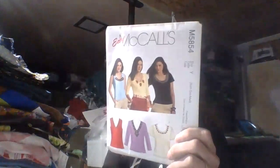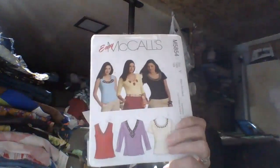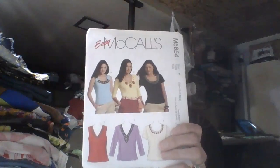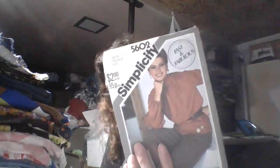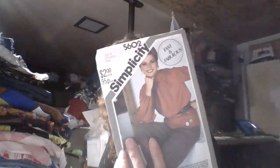Then we have a McCall's 5854 shirt pattern from 2009. And then I have a Simplicity 5602 — also an older one from 1982. It's a shirt and pants pattern. It used to say $2 on it.